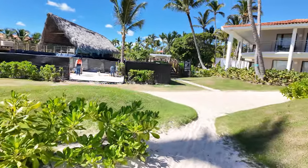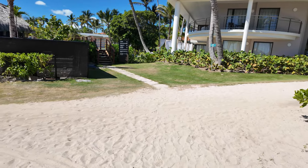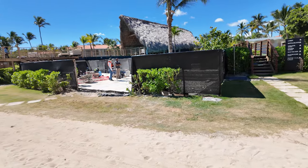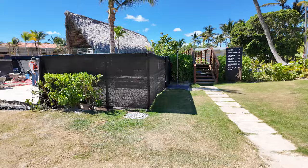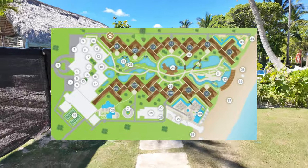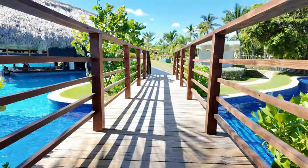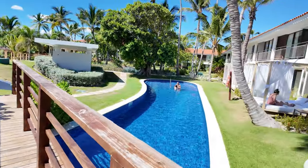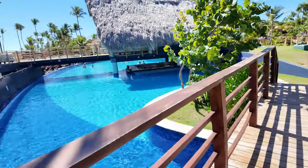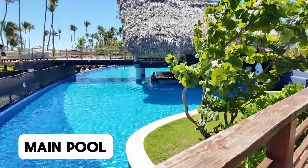We have not had a single problem finding any kind of loungers. At the beach we are not really pool lounging people — we prefer the beach, and my kids love it. As we go up this pathway to the right of the big palapa hut, you can see some swim-up rooms and a little bit of the pool here, and the rest of the pool here.